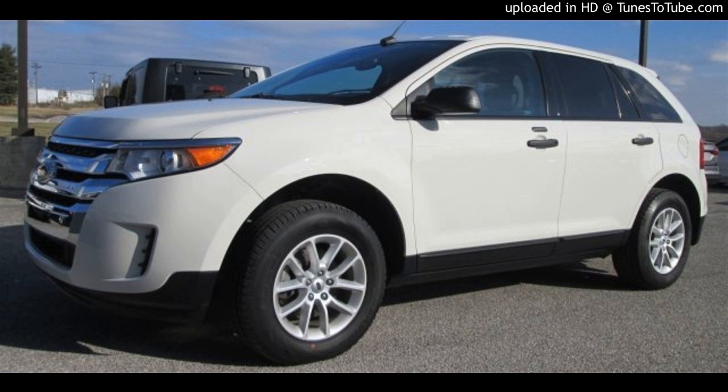HuntAuto.com, or go see it in person. You can come pick one of these up at 1000 South Main Street, Franklin, Kentucky. Thank you.